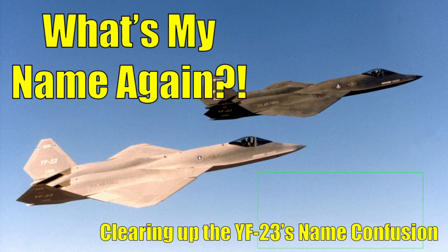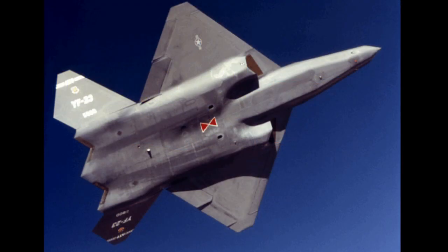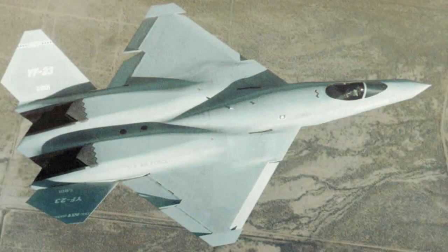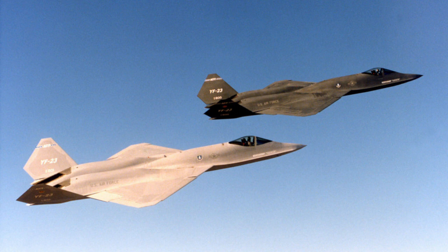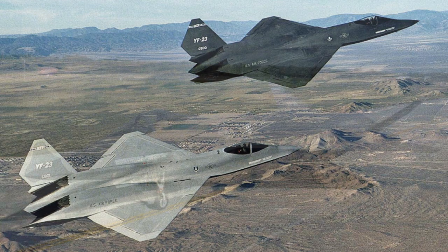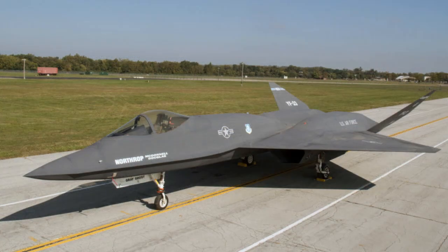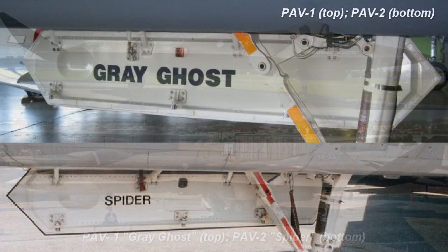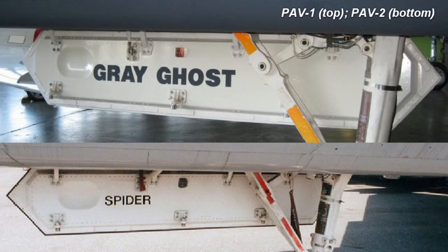Over time, PAV-1 became known as the Black Widow II due to its charcoal gray color scheme and the temporary Black Widow icon it briefly displayed in early flight tests, while PAV-2 became known as the Gray Ghost due to its lighter gray color scheme. However, these nicknames are not correct. According to retired Northrop engineer John Shupak, both PAV-1 and PAV-2 were collectively referred to as the Black Widow II, which was Northrop's chosen name for the YF-23 aircraft. He explains that he had won a name-the-plane contest for the naming of the aircraft around 1987. The YF-23 test flight teams nicknamed the individual planes after their call signs: PAV-1's call sign was Gray Ghost and PAV-2's call sign was Spider. These call sign nicknames were added on the inside of the nosewheel doors of their respective aircraft.